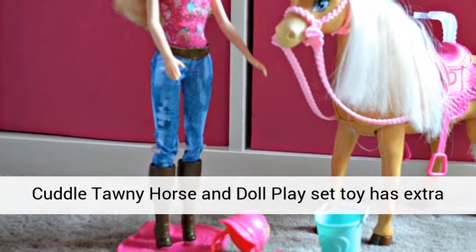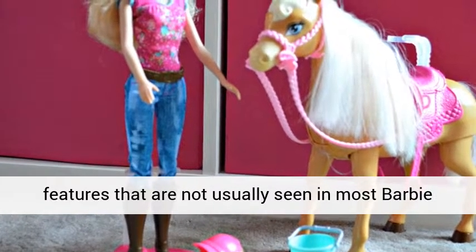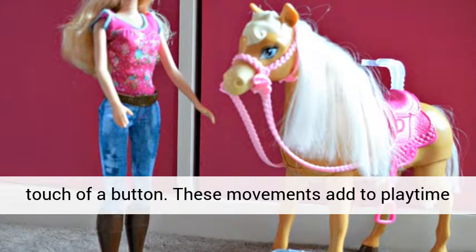The Barbie Feed and Cuddle Tawny Horse and Doll Playset has extra features that are not usually seen in most Barbie playsets. Tawny the horse is able to move at the touch of a button.